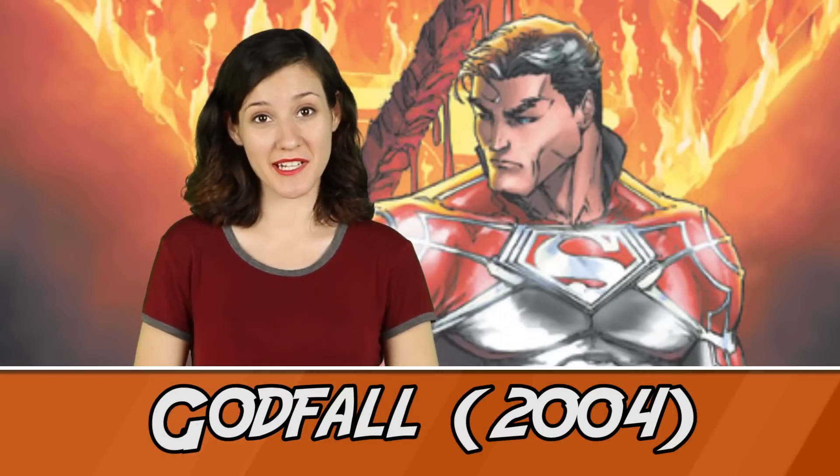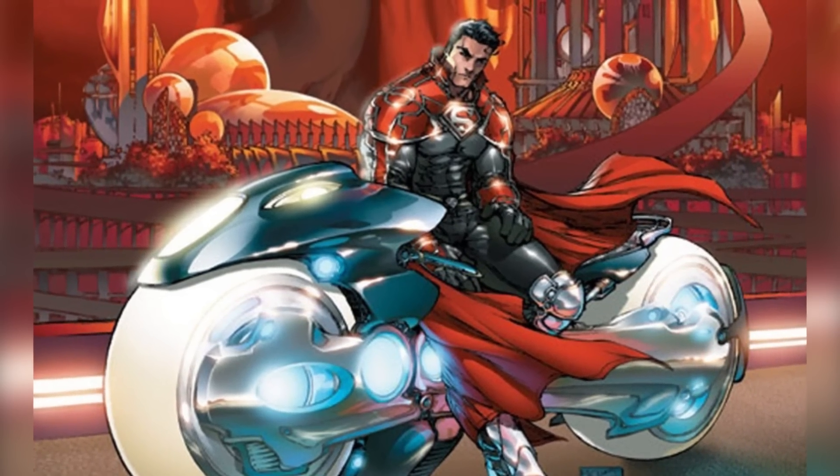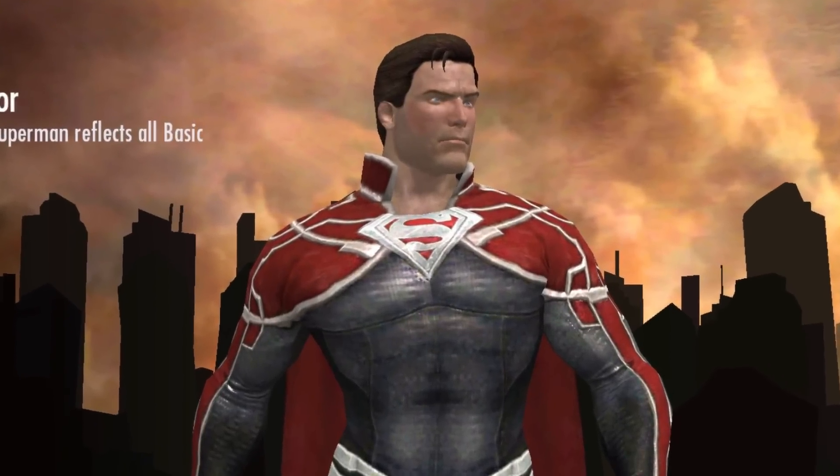Number 5: The Godfall Suit. In one of the more fan-favourite reincarnations of the iconic suit, this one Clark dons is from the Superman Godfall arc, where Superman lives in Kandor with his wife Layla. It's a very dynamic take on the suit, keeping the red but giving a more armor-esque feel with the shoulders, belt, boots, and that collar too. Fun fact: you can even get this suit as one of the additional skins in Injustice.